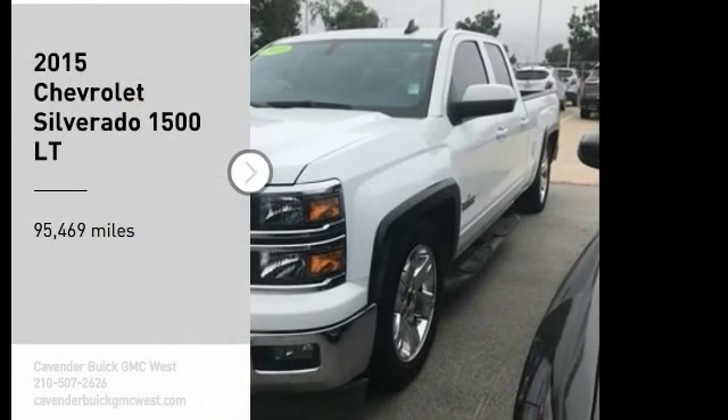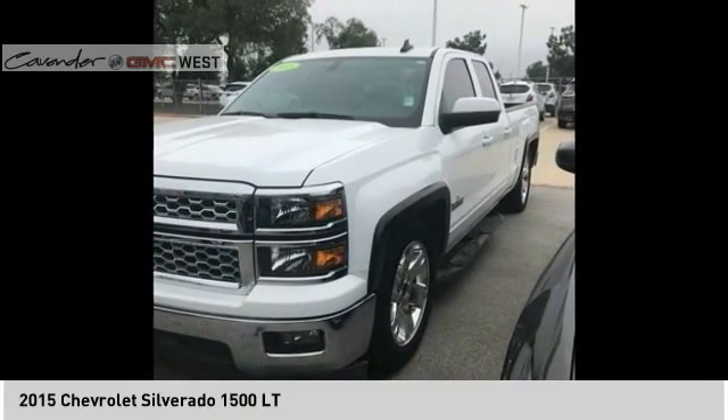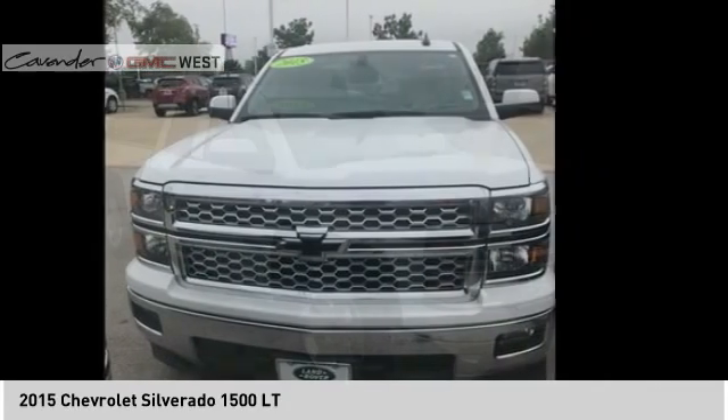Take a ride in the 2015 Silverado 1500. The Chevy Silverado 1500 has the lowest cost of ownership of any full-size pickup.